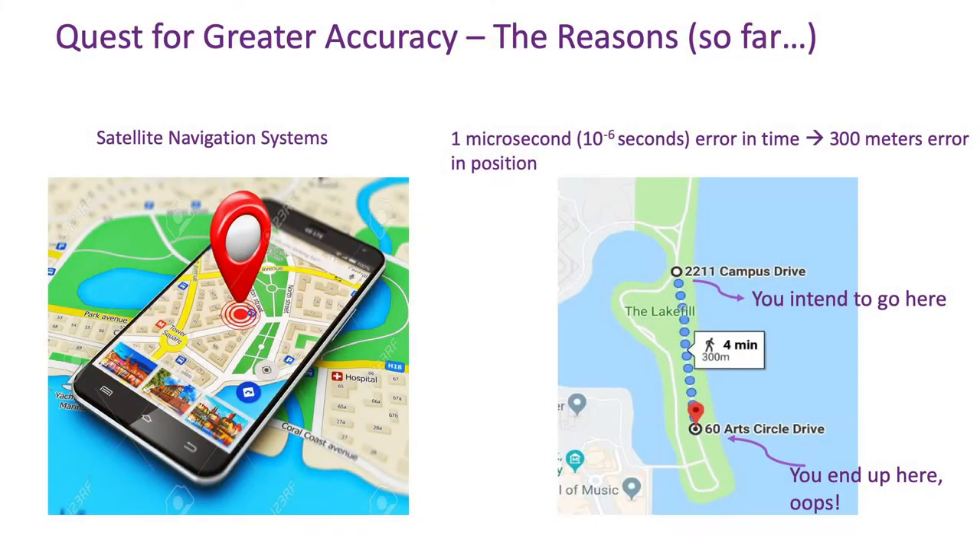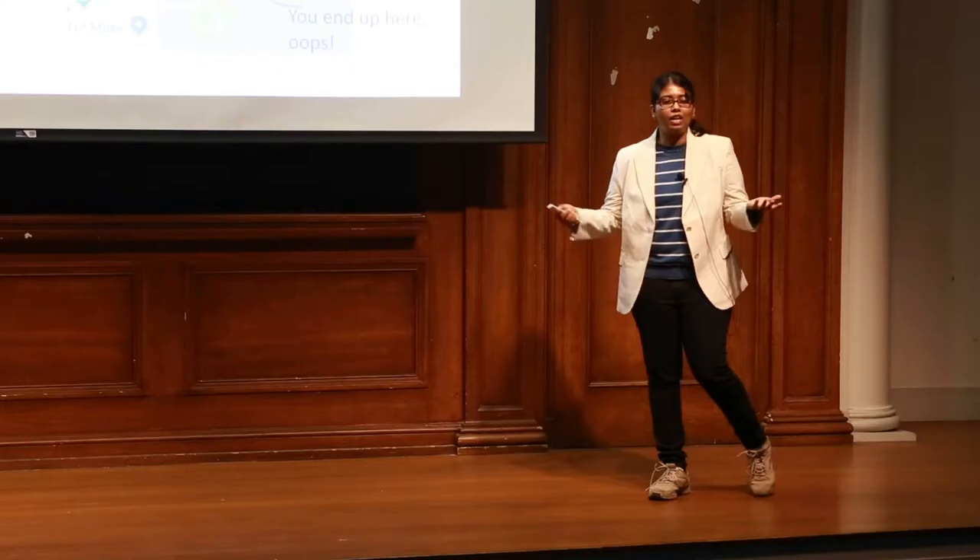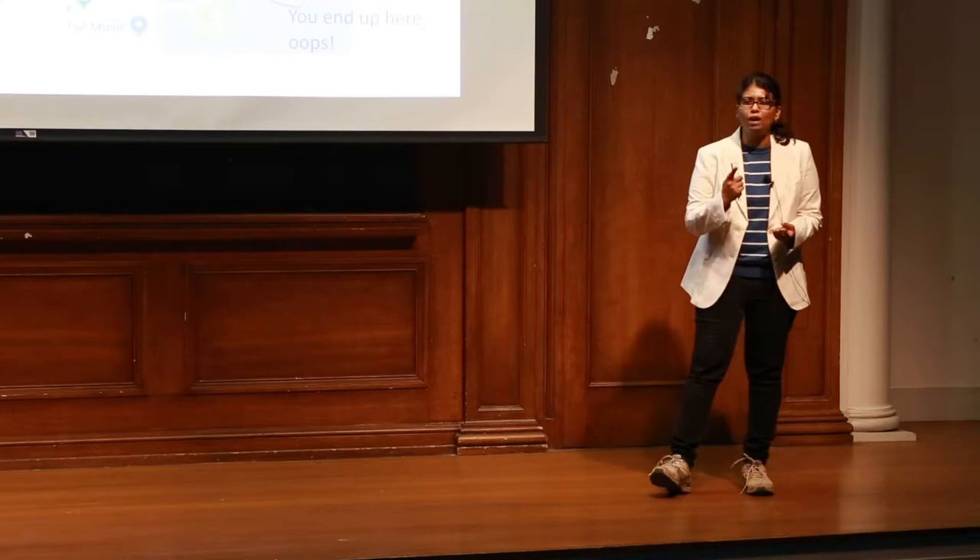So what are the implications of 300 meters? Imagine you agreed to meet your friend on the north side of Lakeville for lunch. You could end up on the south side of Lakeville just because your GPS was running off a clock that was inaccurate by one microsecond.